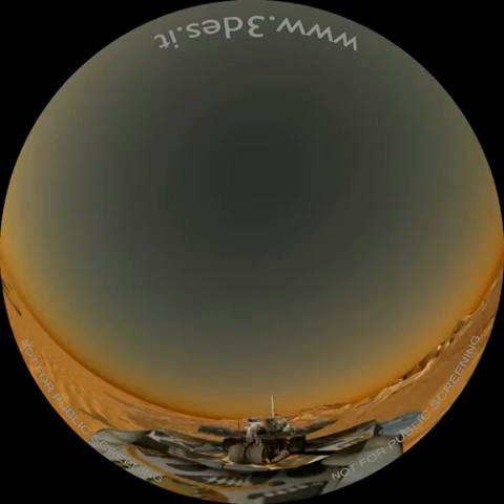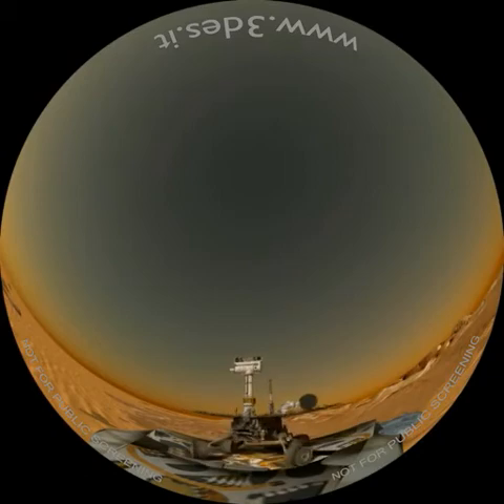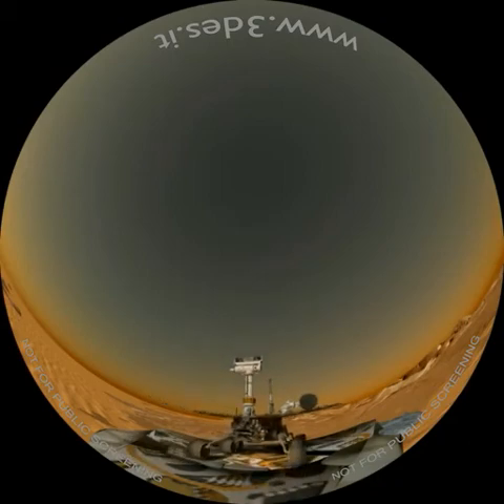I nuovi due rover gemelli, Spirit e Opportunity, dopo essere atterrati con le stesse modalità di Pathfinder, hanno iniziato a operare su Marte. Spirit è atterrato all'interno del cratere Gusev, mentre Opportunity, tre settimane dopo, si è posato dall'altra parte del pianeta, nel Meridiani Planum. La durata prevista per le due missioni era di soli 90 giorni. La NASA ha perso il controllo di Spirit superati i 10 anni di attività, mentre Opportunity sta ancora operando con successo dopo 13 anni dal suo atterraggio.